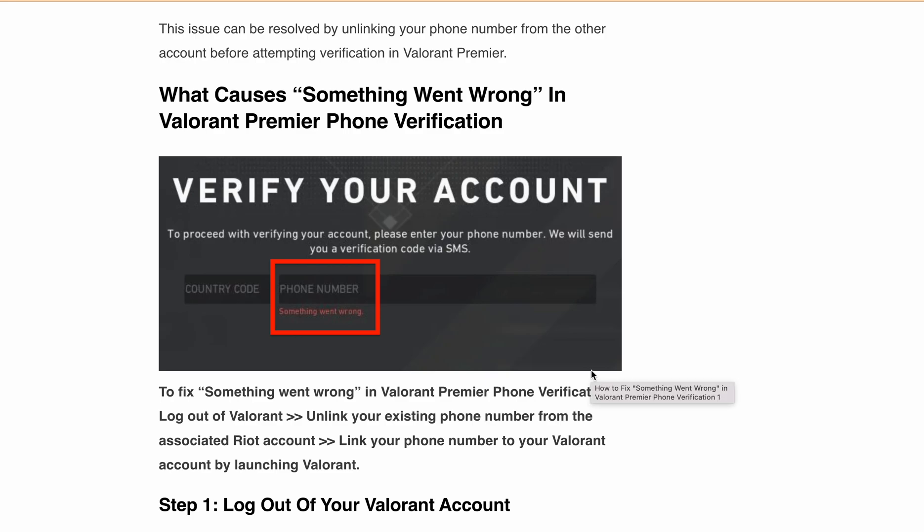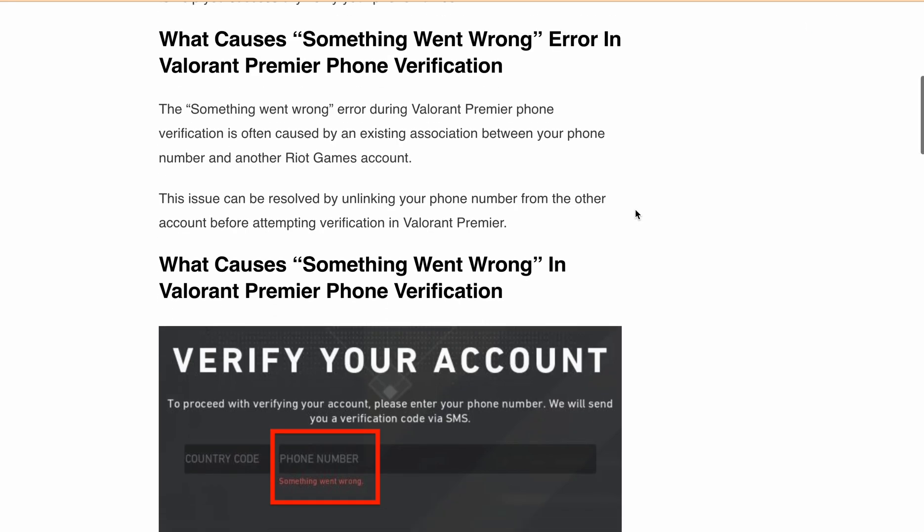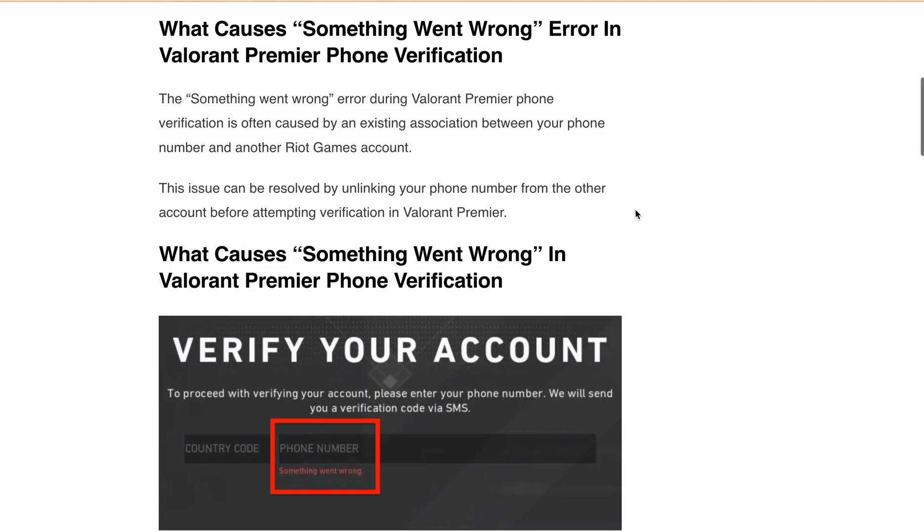First off, let's understand what triggers this error message. Usually it is because your phone number is already linked to another Riot Games account. If you've already linked your mobile number to another Riot Games account, you will get this error. Simply to fix this, you need to unlink your phone number from that account before trying to verify your number with Valorant.